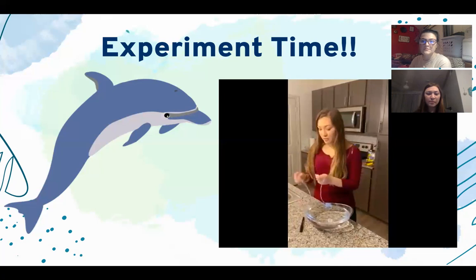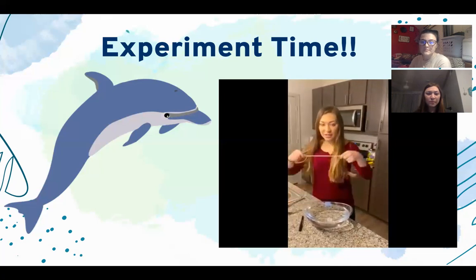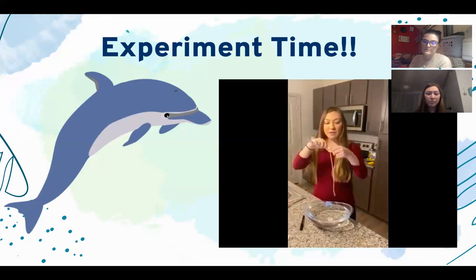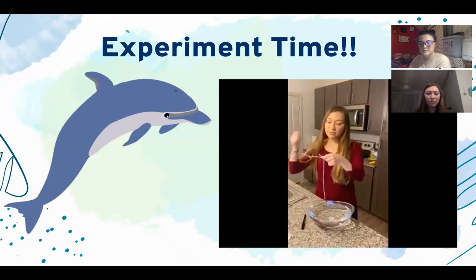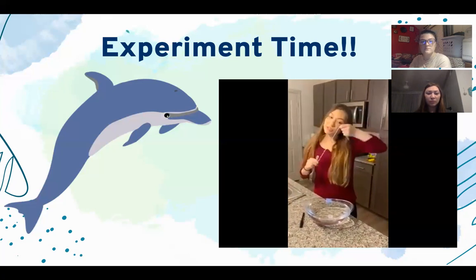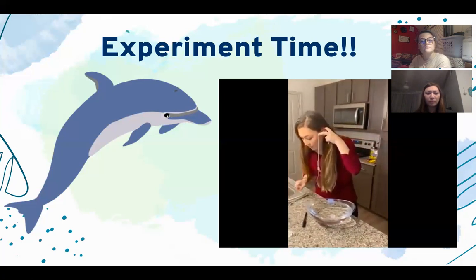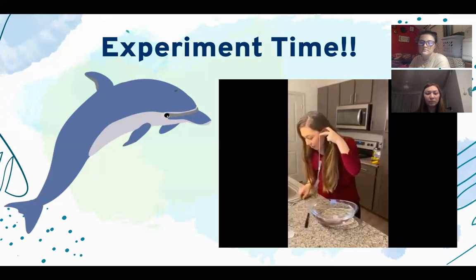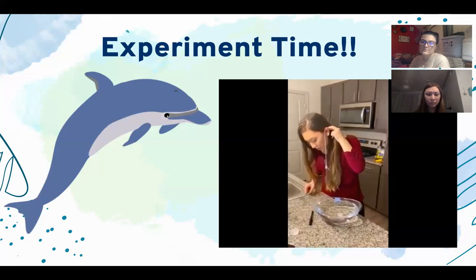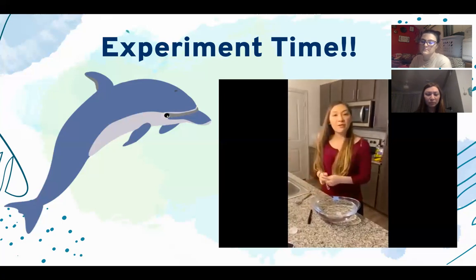If you're ever wondering how sound waves feel to the animal, you can do this second experiment. You'll need two forks and a piece of string. Tie the string four or five times around one fork and tie a knot. Then place the string over your ear and use the other fork to gently hit it. I can definitely hear the sound waves traveling up through the string into my ear — just as if I were using echolocation.